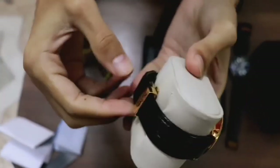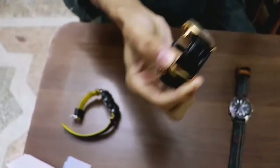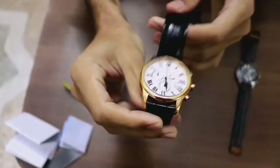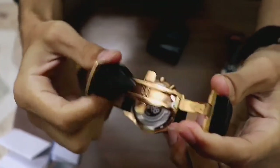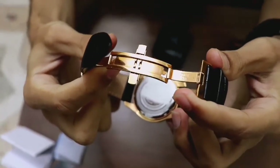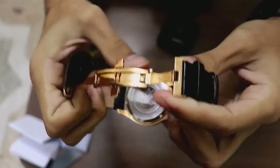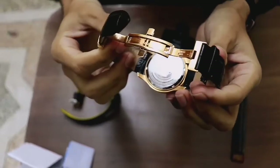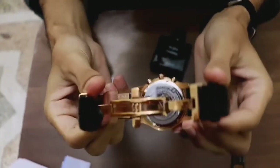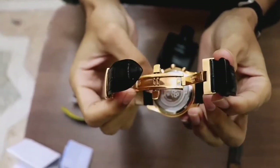Now we remove the watch from the cushion and the box. The case back is stainless steel with a screw-down mechanism, providing water resistance of 100 meters — 10 ATM. On the case back, 'Osiris' is written along with '1888' and the Roamers logo embossed. So this watch's full name is the Roamers Osiris Chronograph, and the model number is also imprinted on the case back.